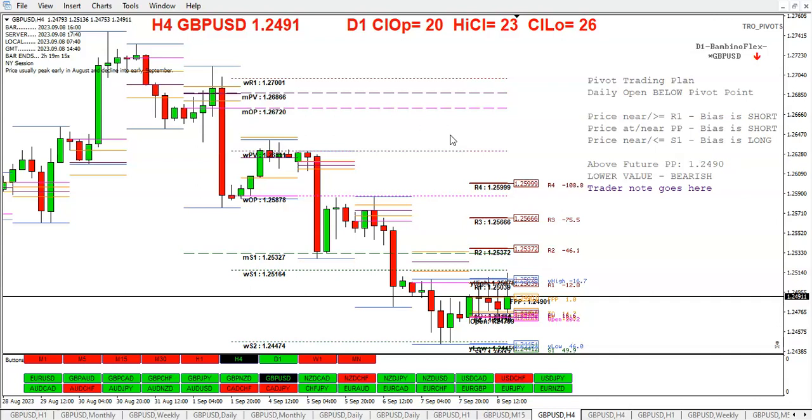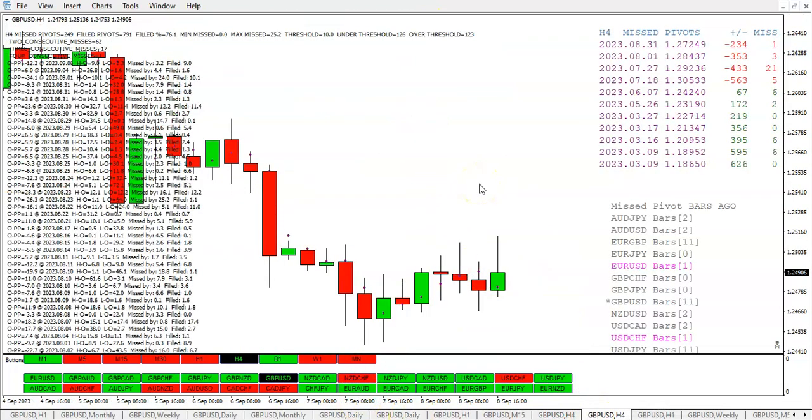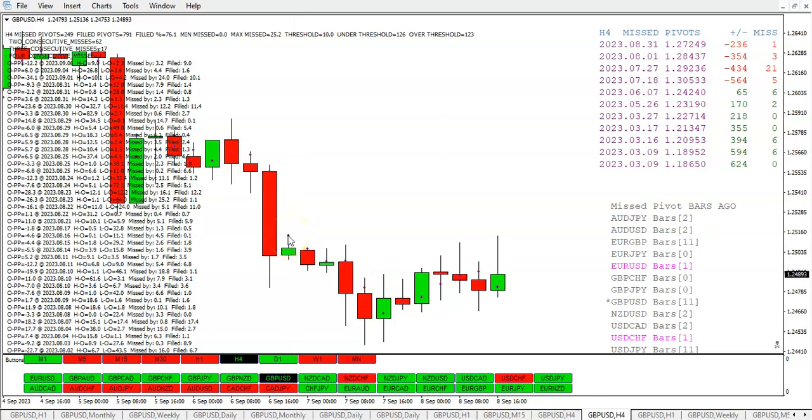The pivot trading plan helped me out here. The bias near the pivot and near R1 was short, so I held on even though it had broken yesterday's high, and it came back for a nice little tiny profit. The bambino indicator said go short. Right now we're 20 pips above the daily open. There was a missed pivot sitting right here at 25.13 that I somehow didn't see — and you can see we had a high of 25.13.6, so we took out that missed pivot.